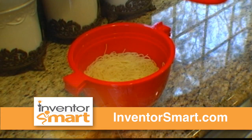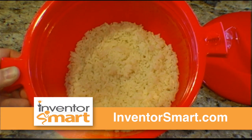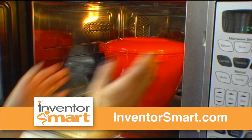123 — cook tender tasting pasta at the touch of a button. 123 — cook delicious rice without making a pot of boiling water.